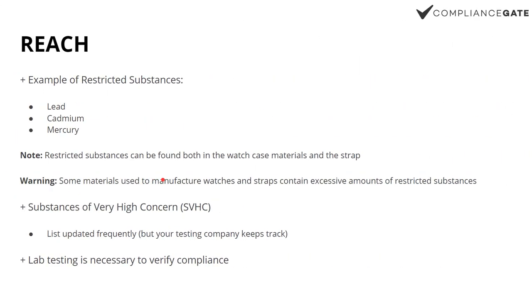Number one, we have REACH, which basically sets limits on certain substances, chemicals and heavy metals — lead, cadmium, mercury. If the amount of lead is above the limit, then the product — in this case the watch — is non-compliant. I've been working a lot with watch importers and manufacturers, mainly based in Shenzhen in mainland China, and I know from experience that some materials used to manufacture watches, both the watch case and the plating applied to the watch case, may contain excessive amounts of restricted substances.